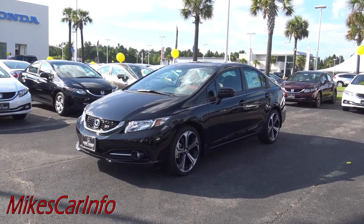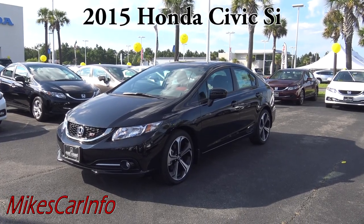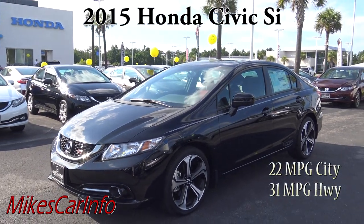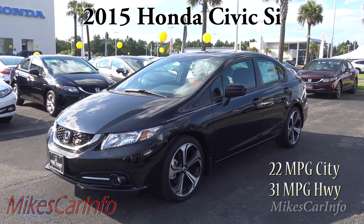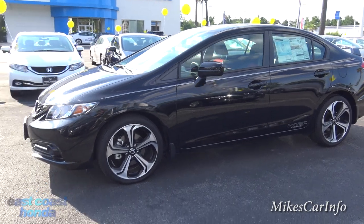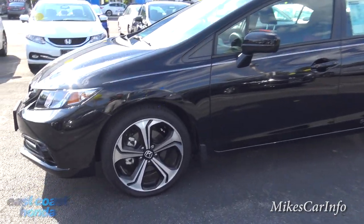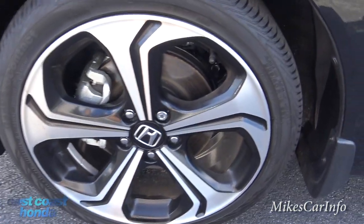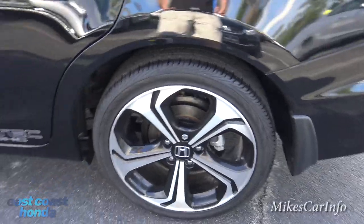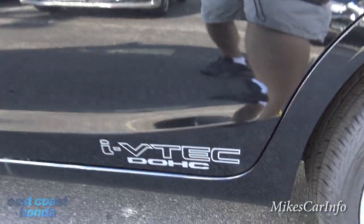Hey, this is Mike. I'm in Myrtle Beach, South Carolina visiting East Coast Honda, checking out a 2015 Honda Civic SI — one of my favorite vehicles of all time. This one has the 2.4-liter 205-horsepower engine, six-speed manual transmission, and a limited slip differential so you can really zip around. It's sitting on 18-inch alloy wheels with a combination of alloy popping through a black background — super cool looking. It also has four-wheel disc brakes, plenty of stopping power for a small, light, nimble vehicle. It's got the i-VTEC dual overhead cam badge on the side.